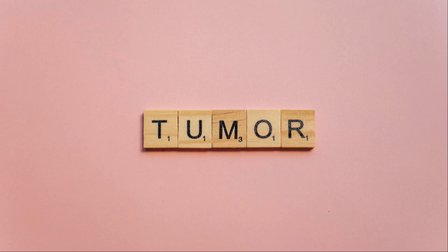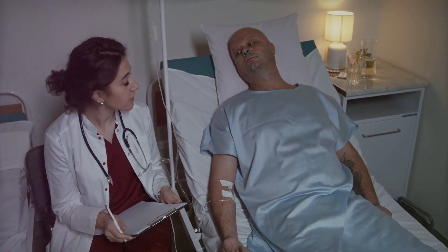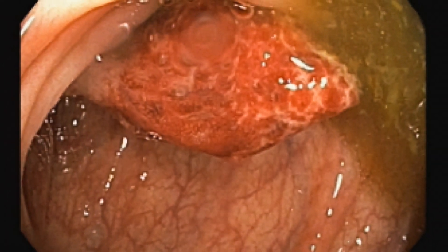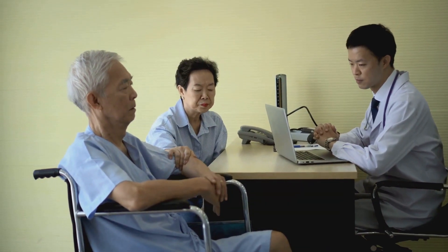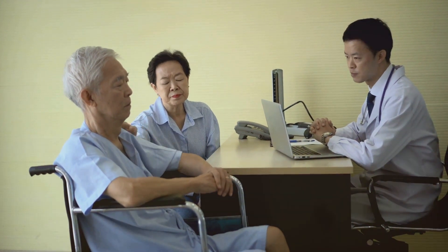The T in the TNM system stands for tumor. It assesses the primary tumor's size and how deeply it has invaded the stomach walls or nearby structures. The range goes from T1, which is the least invasive, to T4, which is the most invasive. Understanding the T stage is crucial as it helps determine how localized the cancer is and whether surgical removal is feasible.